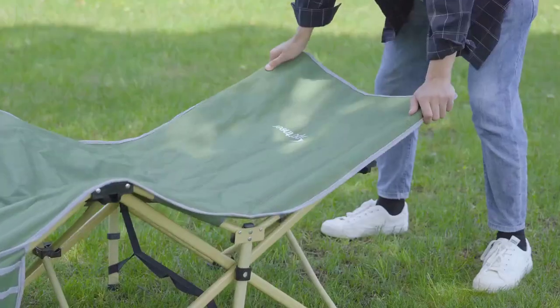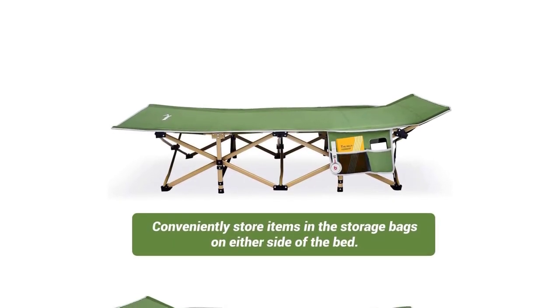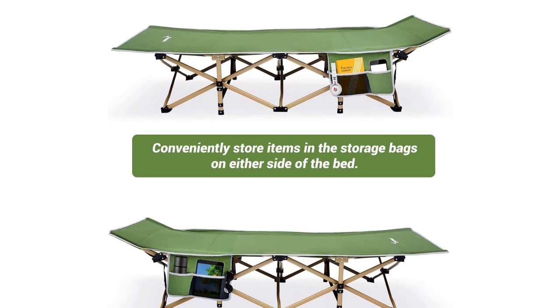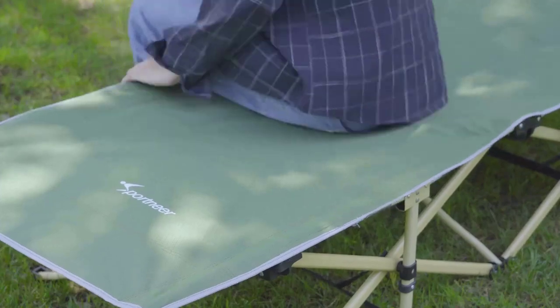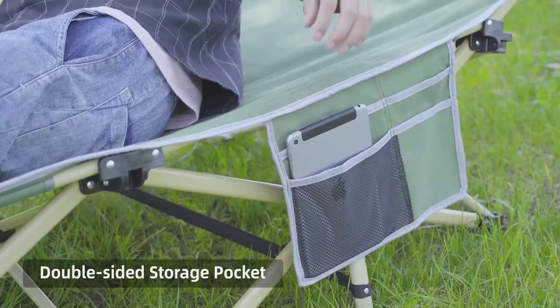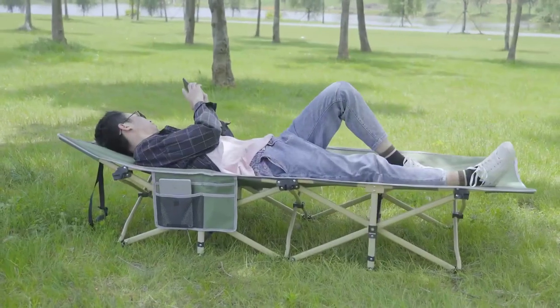Crafted with 1200D Oxford cloth, this cot is built to withstand the elements. Its double-layer construction makes it water- and dirt-resistant, ensuring it remains in excellent condition trip after trip. The 25mm thickened oblate square tubes provide exceptional strength and can support a maximum weight of 450 pounds, making it suitable for adults and kids alike.